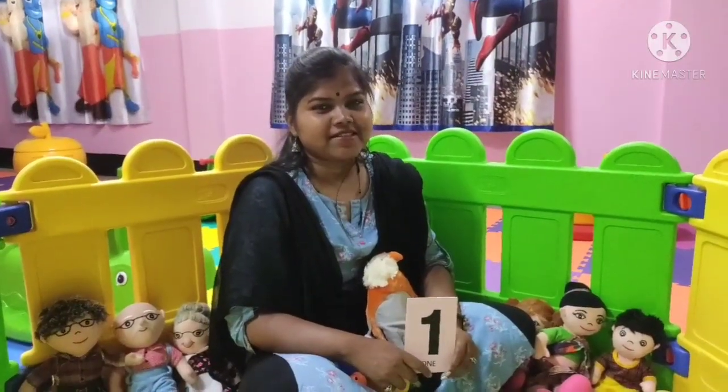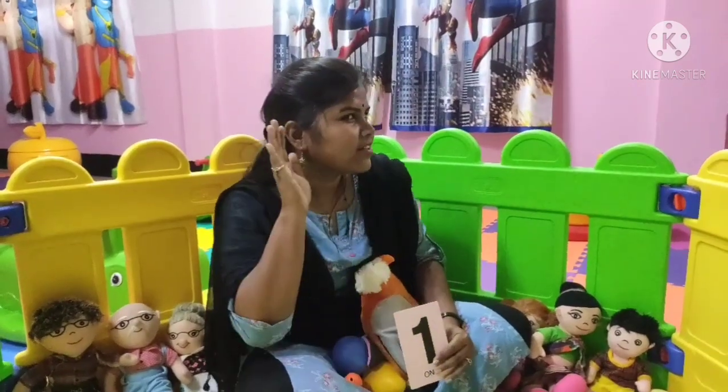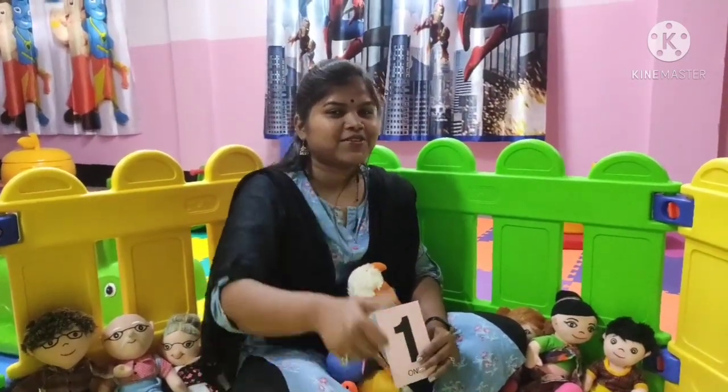Good morning students. How are you all? Fine? Very good. So students, today we will learn about numbers again.